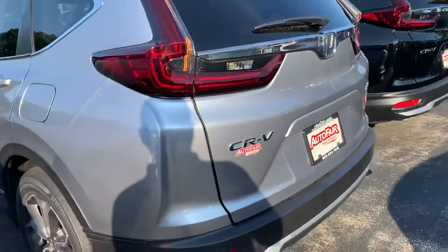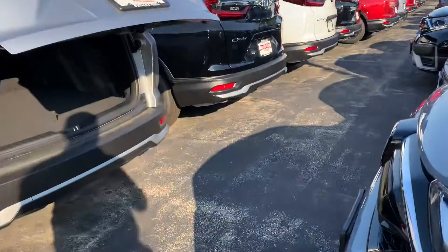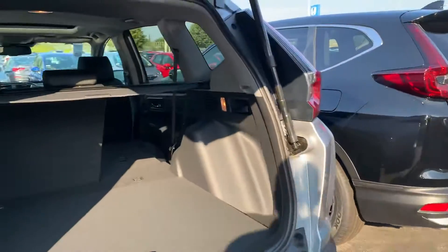Power tailgate on the EX-L trim level and higher. Privacy cover in the cargo area.